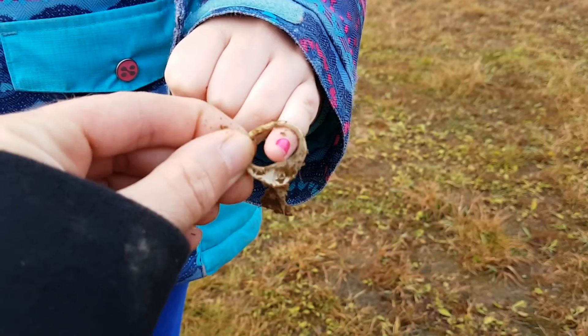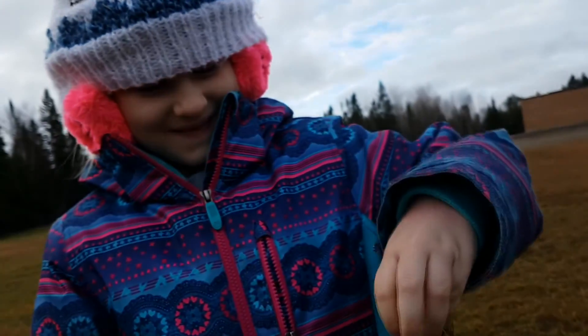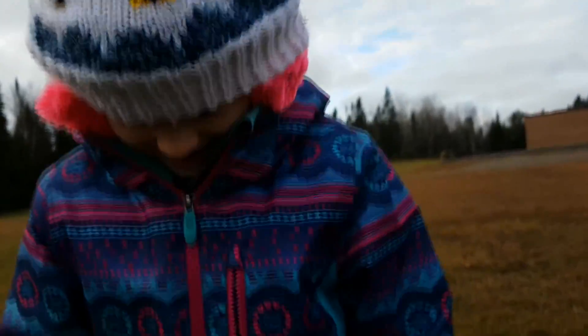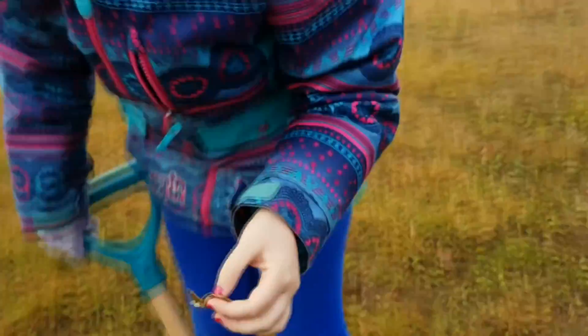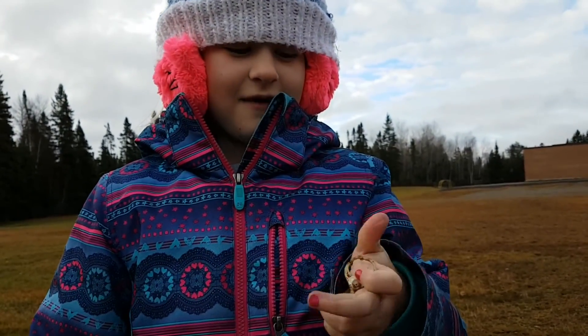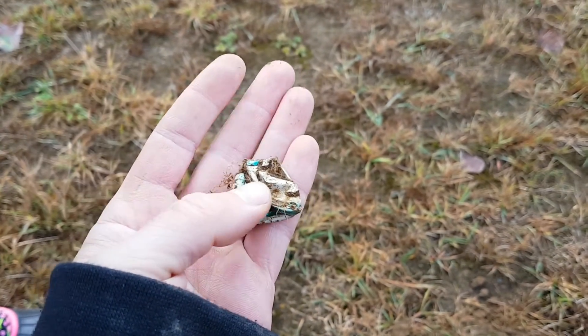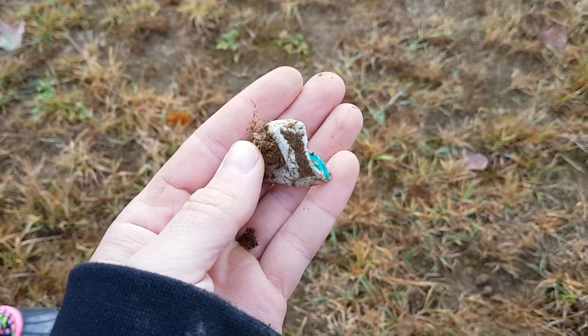Hey, first ring of the day. There you go, dear. It's garbage. It's garbage? I found your ring. It looks like off of a pop can. Oh, no fooling you, is there? What is it, Kaylee? It looks like one of those applesauce things folded.